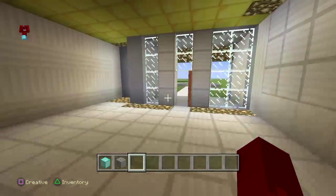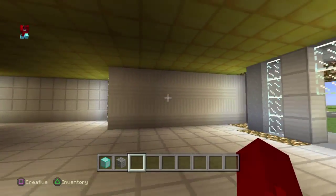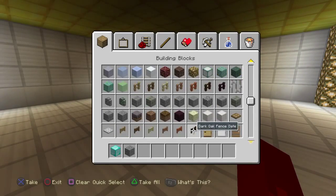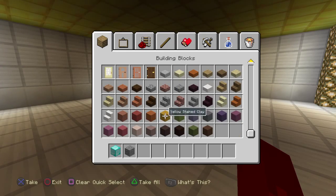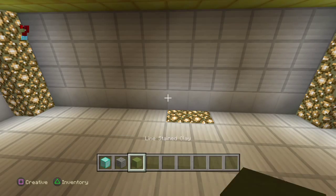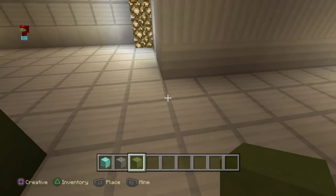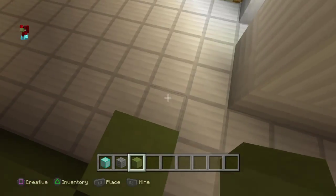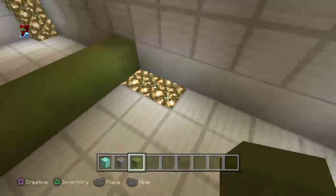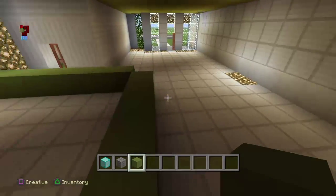When you come in here you're going to see the living room, which will be here, and then you walk into the kitchen. I'm going to get lime stained clay. Right here is the first bedroom, and you can see we get all this space to do whatever we want.